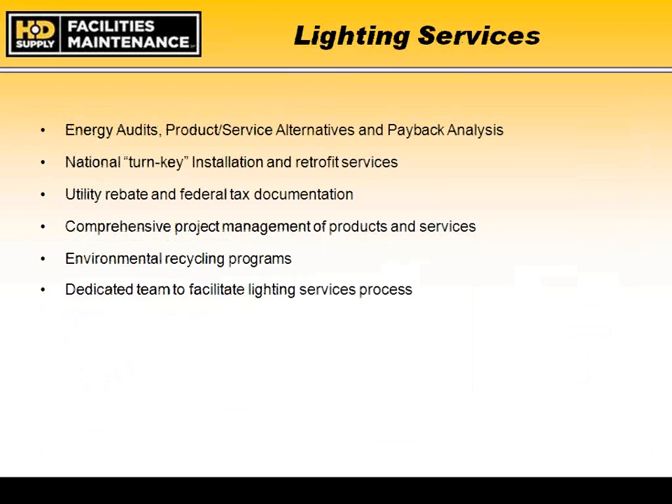For lighting services, we can perform energy audits of single rooms, single facilities, or multiple facilities depending on your agency's needs. With federal stimulus money available and the push for energy conservation, we can come in and provide proper and alternative products, payback analysis comparing your current versus new systems, and calculate return on investment for new purchases. We use a national turnkey provider for installation and retrofitting. We can also provide information on utility rebates and federal tax relief available in your area.